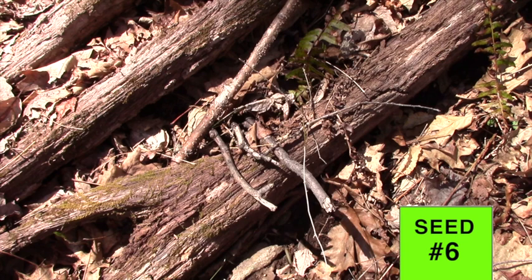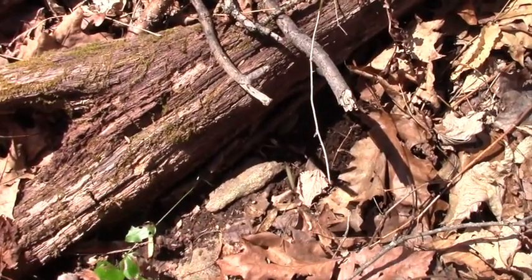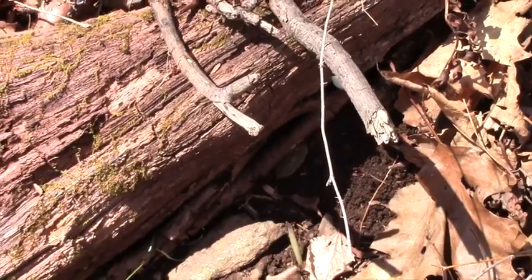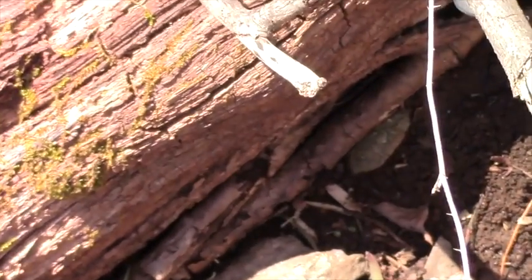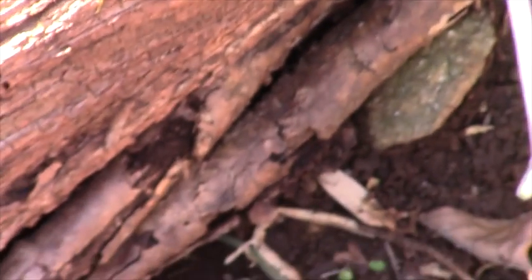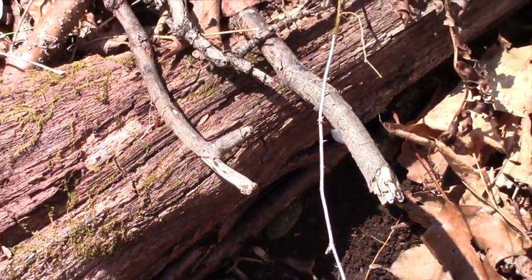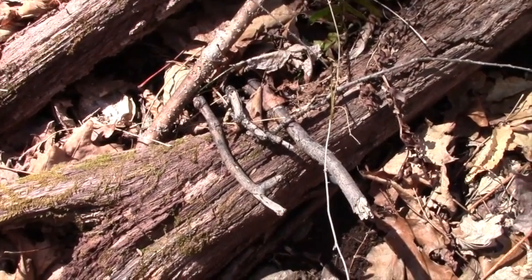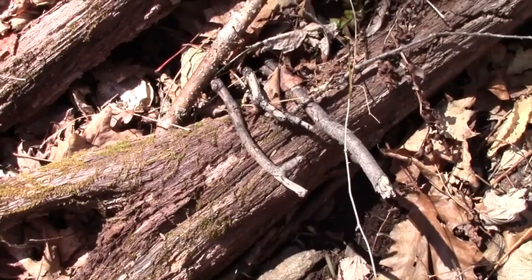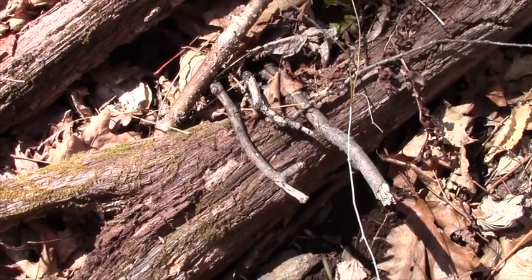I'm taking this video of where seed number six from the 2013 harvest was planted. I put it underneath a log with branches barricading it from squirrels, marked by a rock. I don't see anything coming out, but what's important here is that this barricade certainly worked — 100% proof positive no squirrel got it. Perhaps a vole tunneling underneath could get it, but we'll see if in a future year it actually comes up.